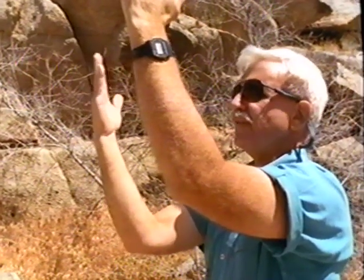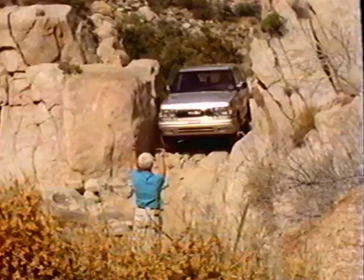The Trooper gets through very well. It has some nice features that accommodate easy passage. The folding mirrors are a real asset in this kind of situation.